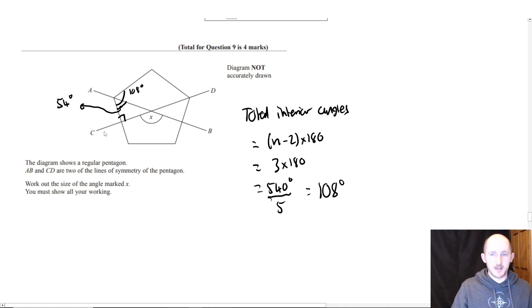Just because something looks like a line of symmetry, in maths you can't assume it. If they don't tell you — or it's implied by circle theorems — you can't assume. Diagram not accurately drawn means even if it looks like a 90-degree angle or looks symmetrical, it doesn't mean it is.